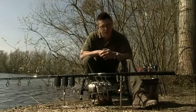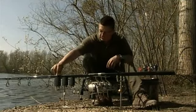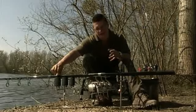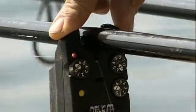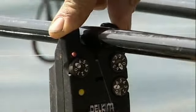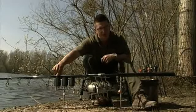Let's have a look at the features that are common to all Delkims. First of all, the twin LEDs — having them either side of the rod means whatever side you're sitting you can still see the LED go off. They come in six different colours and they're extremely bright. I have yellow, green, and red, which is quite unusual — most people have the same colour on all their rods, but I like to know which one's going off in the night.